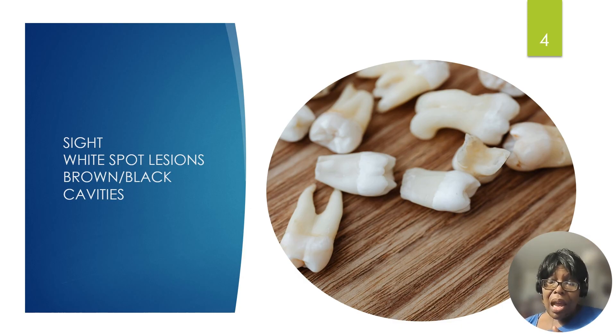By sight, how does tooth decay start? Tooth decay happens when the bacteria in your mouth acts on the sugar in your food to produce acid, and this acid acts on the tooth, leading to decay. The early signs of tooth decay show up as white spot lesions, later progressing to a brown lesion, and then a black lesion before it becomes cavitated — a cavity. So these are the different stages.